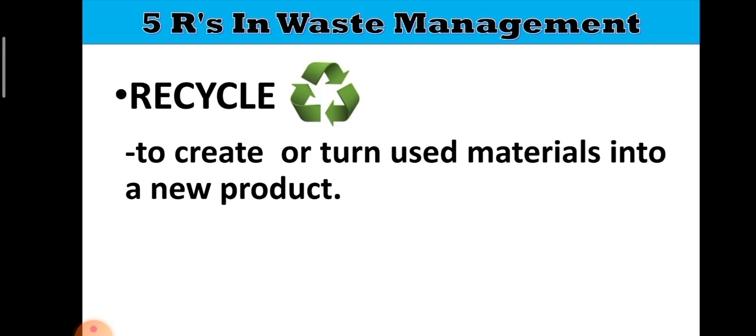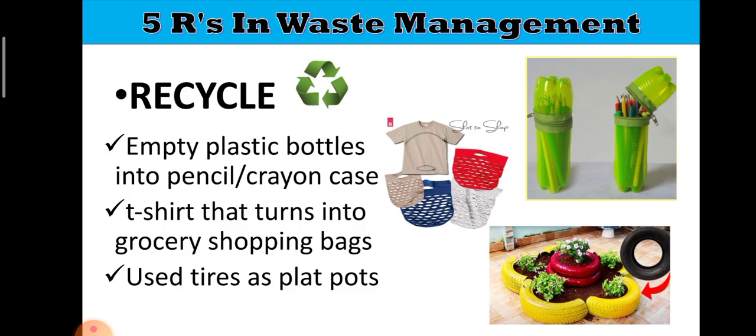The third R is Recycle. When we say recycle, it is to create or turn used materials into a new product. Recycle is different from reuse — in recycling, after using the material for its original purpose, you use it again but with a different purpose, and the material itself is transformed. For example: empty plastic bottles that turn into pencil or crayon cases, t-shirts that turn into grocery shopping bags, and used tires used as plant pots.